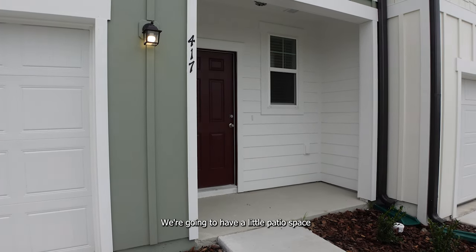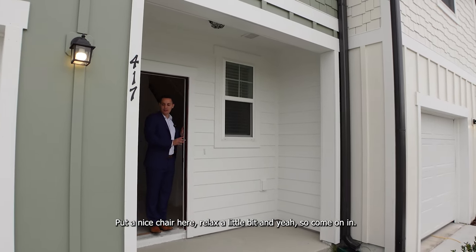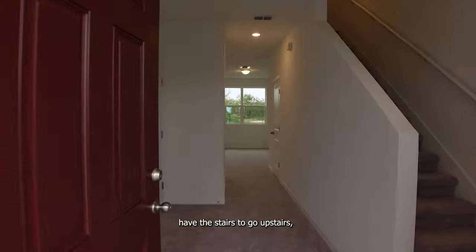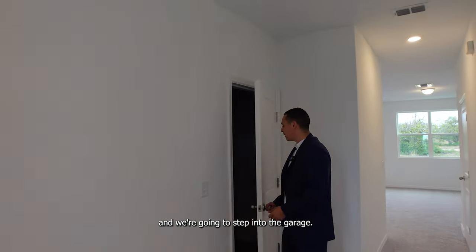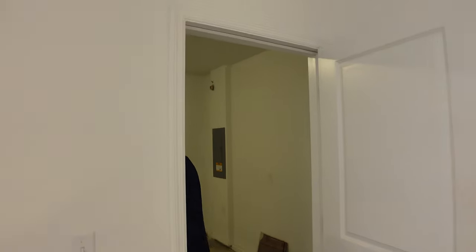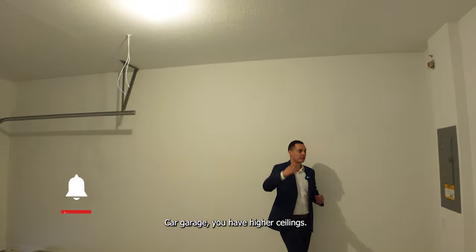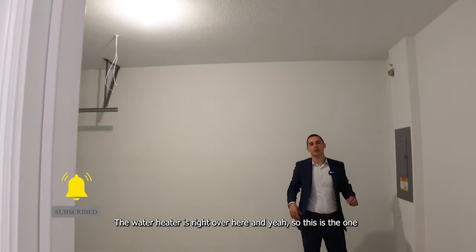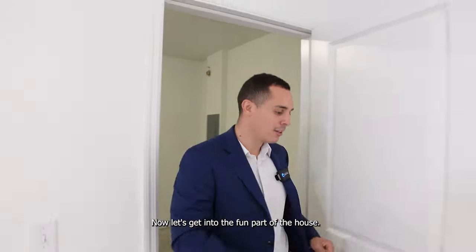There's a little patio space out front — you could get it screened in, put a nice chair, and relax. On the right-hand side we have the stairs to go upstairs. On the left-hand side we step into the garage. It's a very typical one car garage with higher ceilings. Here's the electrical panel and the water heater is right over here. Now let's get into the fun part of the house.